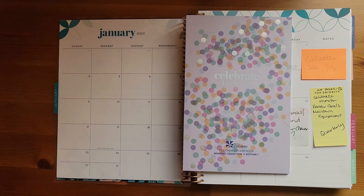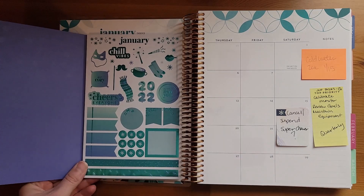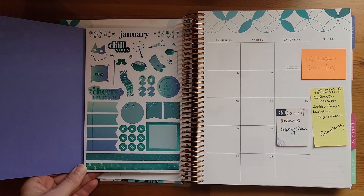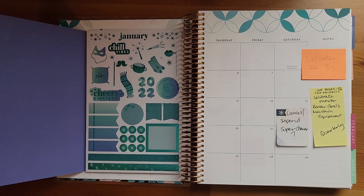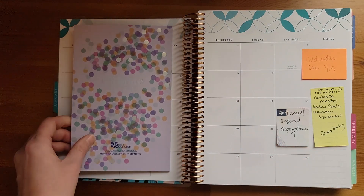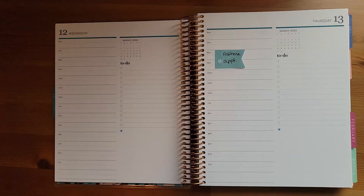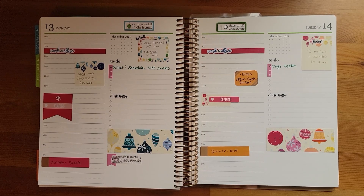Once I've set up the dashboard, I set up my monthly view around the same time. I'm planning to use the Celebrate Each Day sticker book from Erin Condren — it's the monthly sticker book with coordinating stickers to the mid-century circles. I'm also waiting on my sticker subscription because I was not happy with the last one from October through December, so I'm holding off on the monthly view until those arrive.